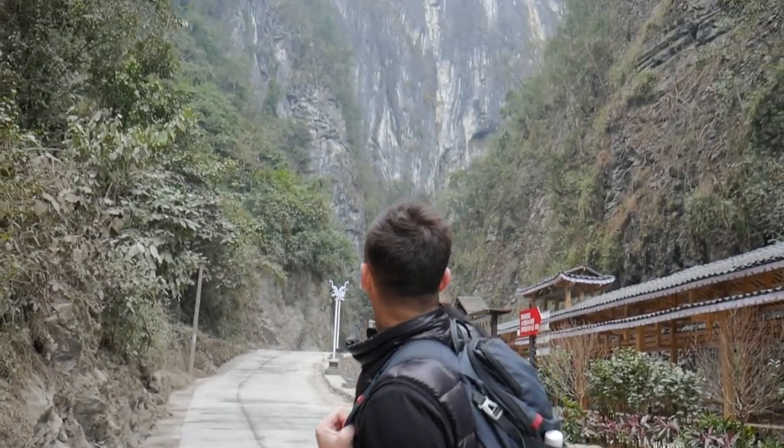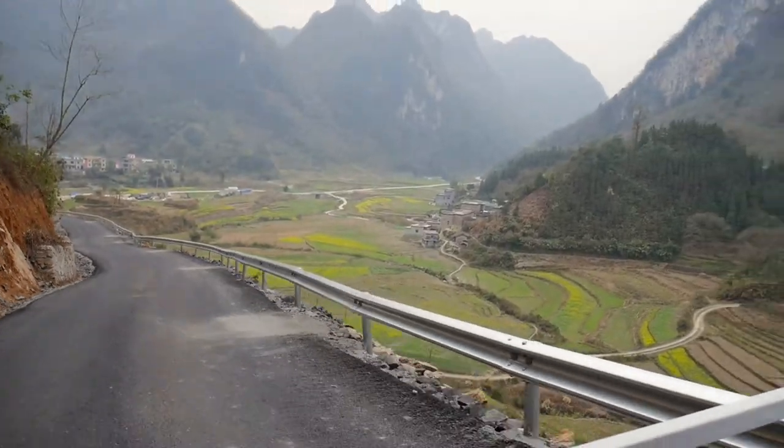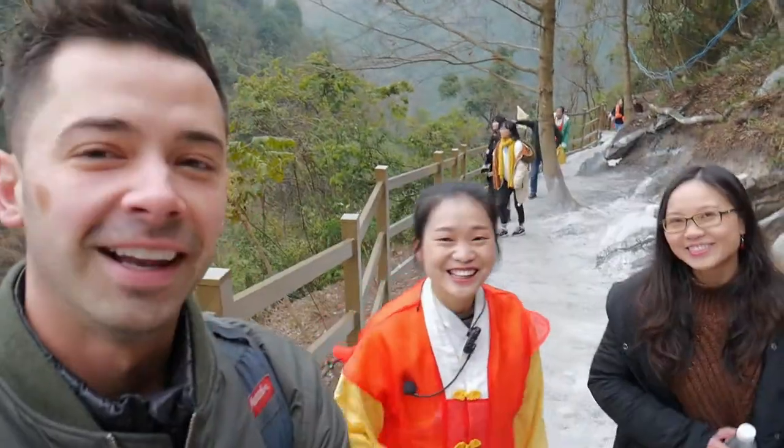Now we're getting ready to head up to the glass bridge with our tour guide — this is Guihua. She is our tour guide for the day and she's going to be filling us in on some of the history and what it took to build this amazing structure.